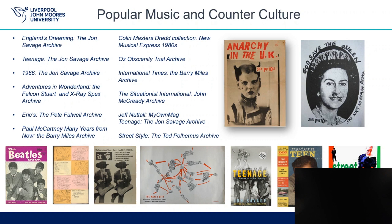The next category is Popular Music and Counterculture. This is the largest section, which includes a wide variety of collections. The images here are Anarchy in the UK magazine and God Save the Queen Flyer from England's Dreaming, the John Savage Archive. A copy of The Beatles Fan Magazine from a complete run of the magazine in the Paul McCartney Many Years From Now collection. A copy of My Own Mag from the Jeff Nuttall My Own Mag collection. An issue of IT or International Times magazine from the International Times, the Barry Miles Archive. Poster for The Naked City from Situationist International, the John McCready Archive. A cover of Teenage by John Savage, representing the Teenage Archive, along with a copy of Modern Teen, also from this collection. And finally, a cover of Street Style, representing the Street Style Ted Polhemus Archive.